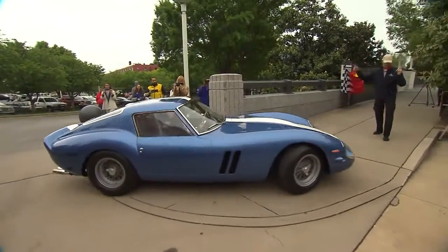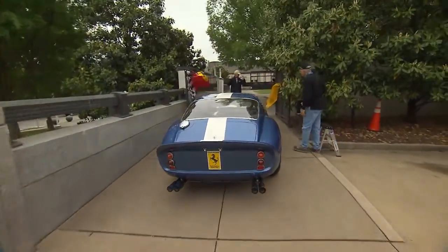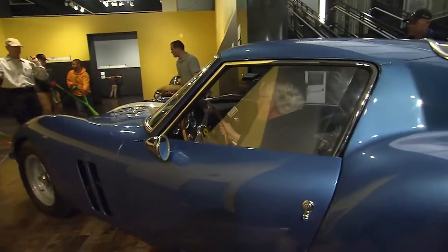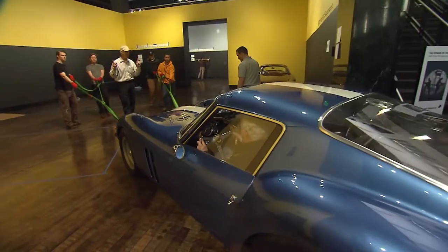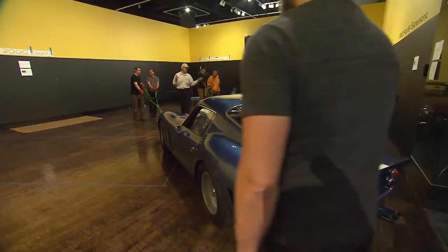The GTO would have to be my favorite car in the exhibition. It was out of the box a wildly successful racing car. It was unique, and they only built 39 of them. You had to be somebody as a racer before Ferrari would sell you a GTO.